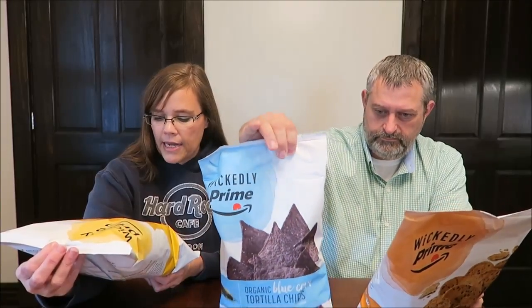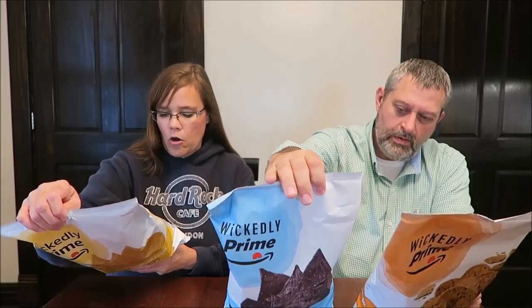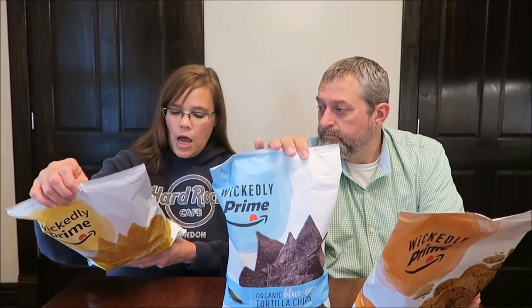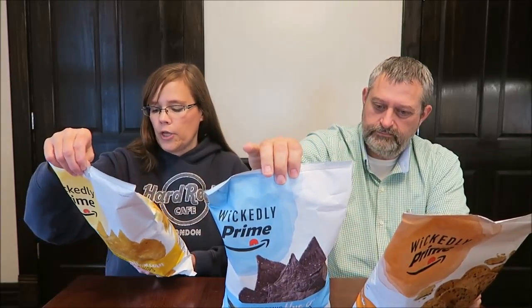The yellow corn tortilla chips are organic. They're made with stone-ground corn and dusted with sea salt. They are products of the USA, made by Amazon in Seattle, Washington. One ounce, 28 grams — about 11 chips — are 130 calories.